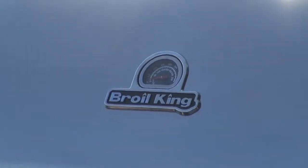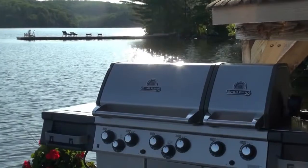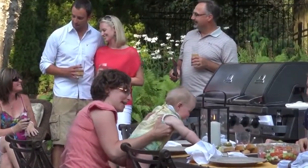Backed by a great warranty, you will have the peace of mind knowing that your barbecue is designed to keep you grilling for years to come. Built with pride, built in North America, built to last.